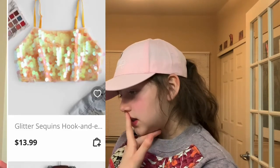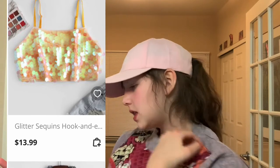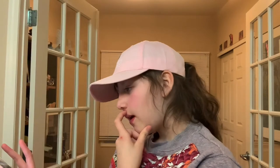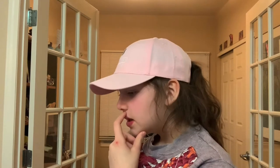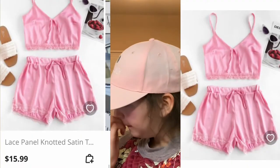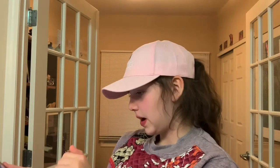We have this glitter sequin hook thing. I don't remember it being that short when I picked it out, but I really like the color and the sequins, and I think a dressy top in it would look nice. I couldn't tell if these were supposed to be pajamas or not, but I really like the bows and the trims and the color of this two piece as well.